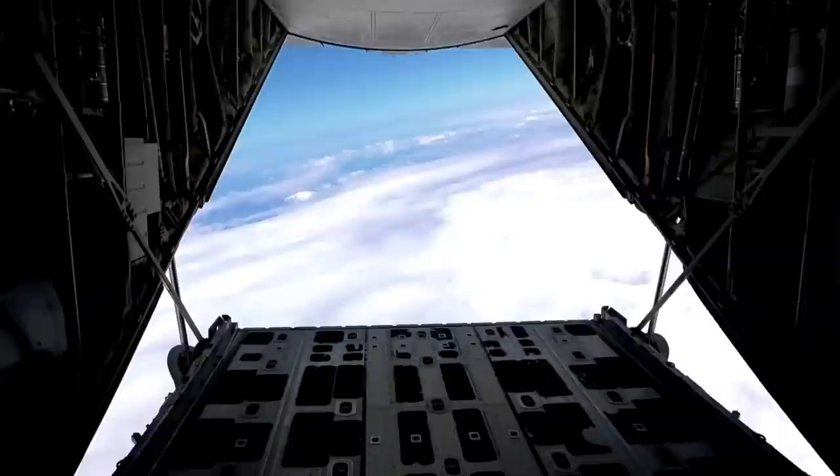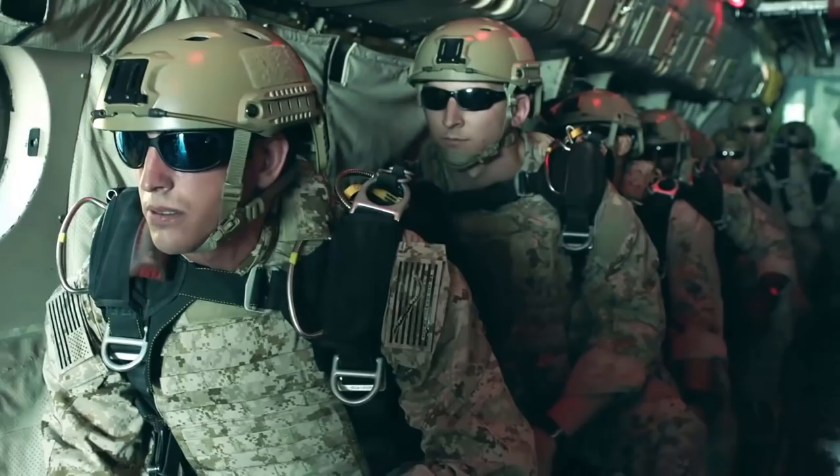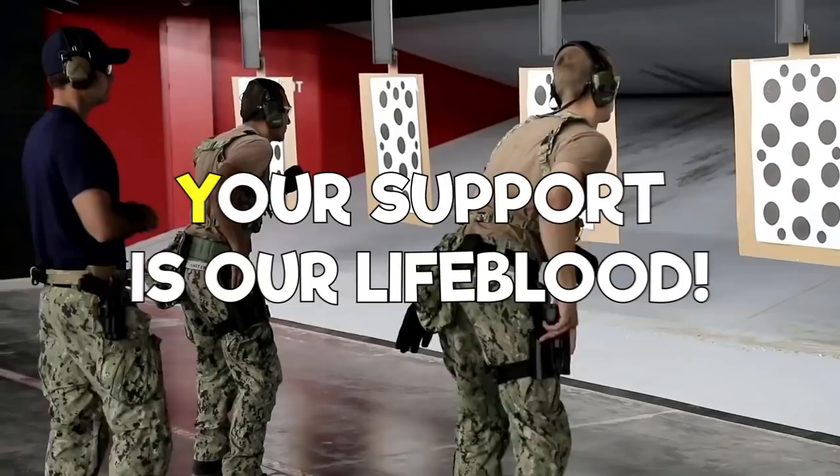You might know what a Navy SEAL is, but do you know what makes up a SEAL team? Join us today to find out. Before we jump into it, make sure to take a moment and show us some love and support by liking our video and subscribing to our channel. Your support is our lifeblood. Do not hesitate to ask us questions in the comments section below — we check everything.